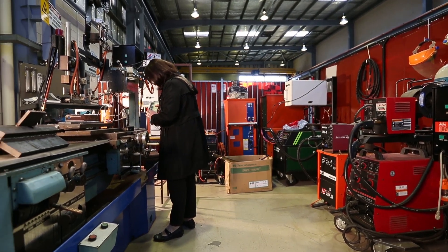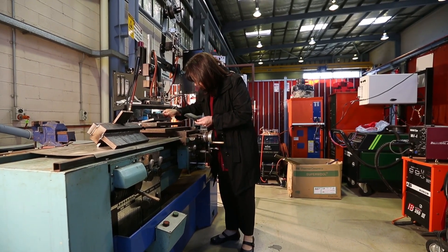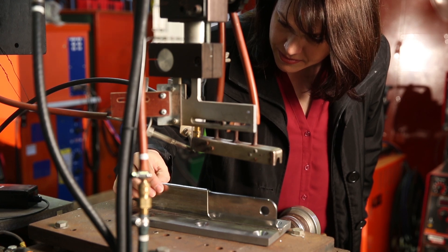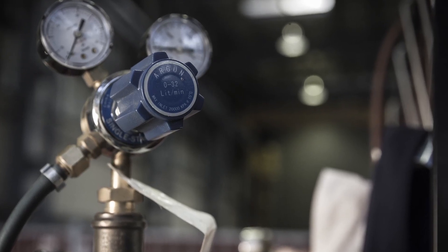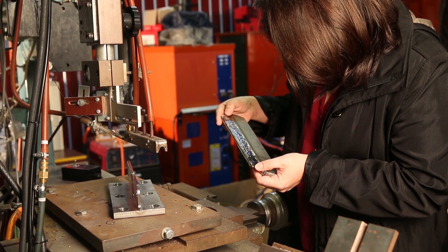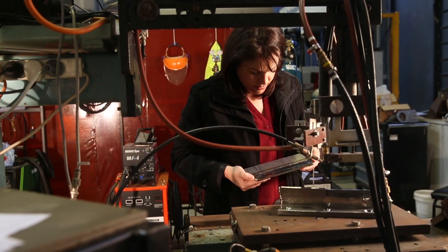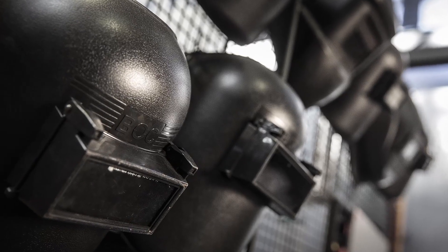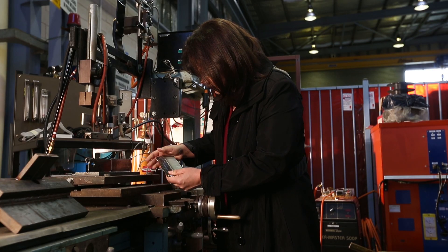Our research group focuses on anything to do with welding and joining processes. We have a strong focus on automation of welding, using robotics to automate welds. We also look at the metallurgy of welds, specifically at materials like steels, stainless steels, aluminium and titanium. And we also have a focus on welding processes, using existing processes and developing new processes for different applications.